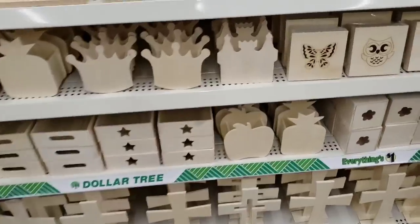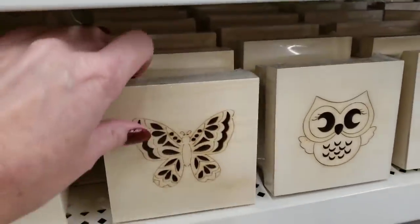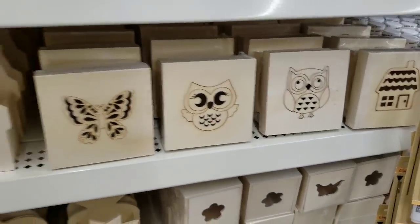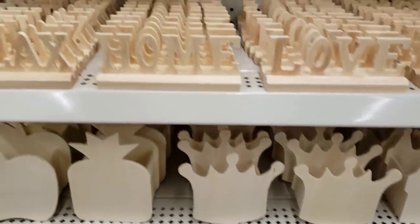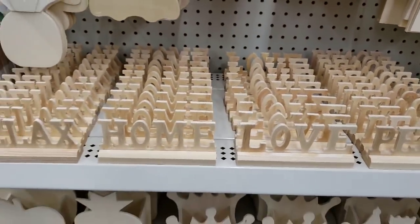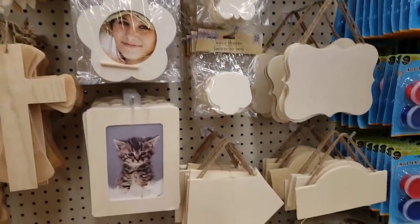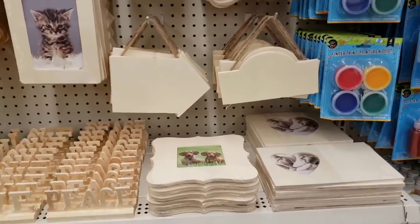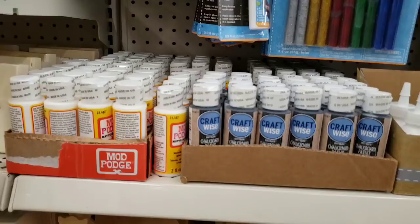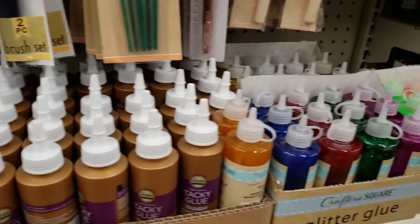And they have a bunch of new wood goodies. There is a pineapple and an apple. Look at these boxes with the burned lids. Look at the crowns and these wood words: relax, home, love, peace. And here's the animal cutouts. Some of the Mod Podge, other glues, and glitter glue.